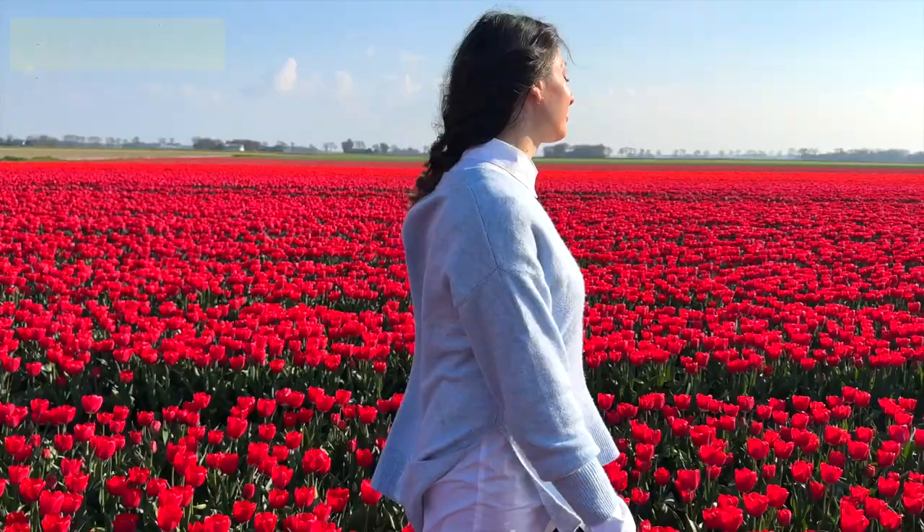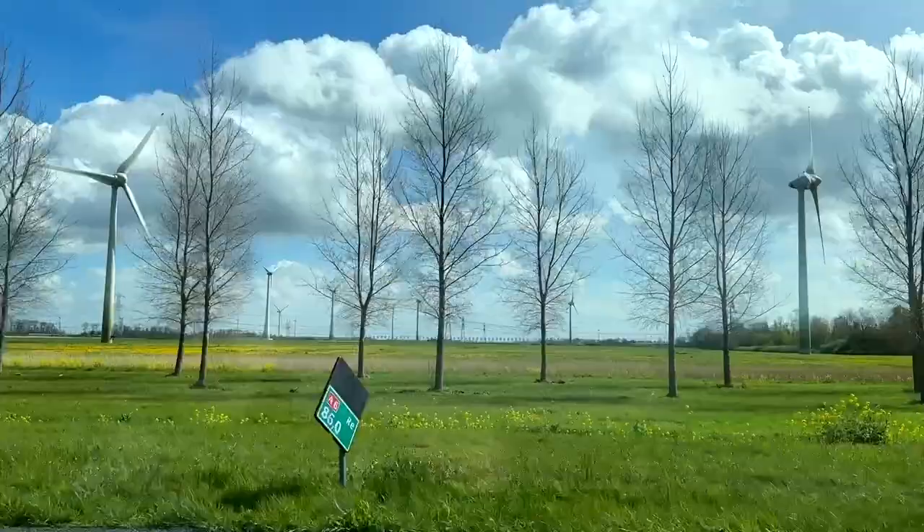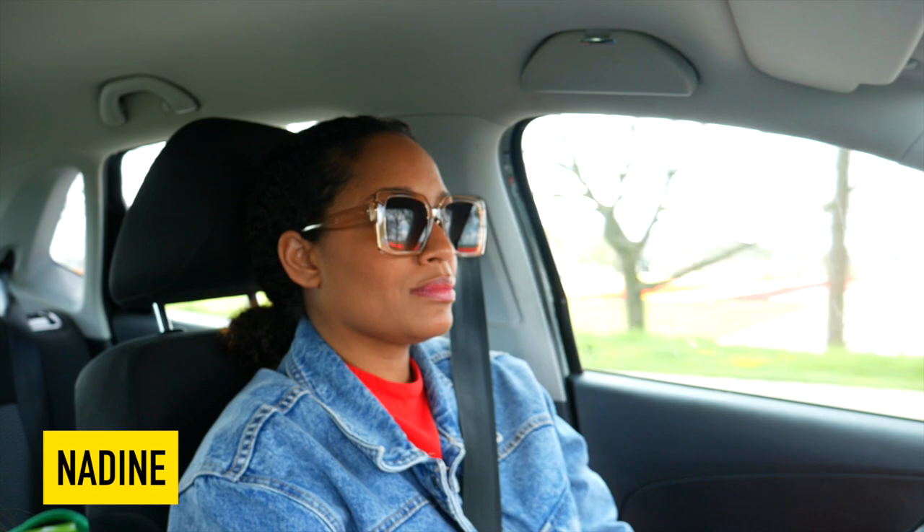Can you believe this road is actually built on reclaimed sea bottom? I'll tell you the story in a minute, but by now I'm just mesmerized by the windmills. This is my best friend Nadine, and on her side you can already see the numerous tulips.